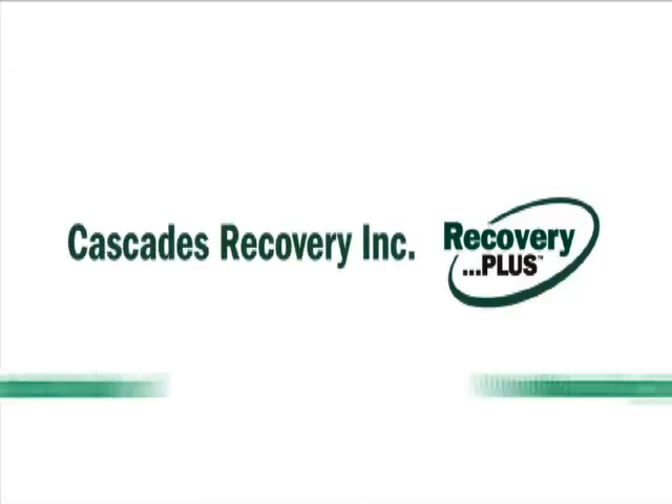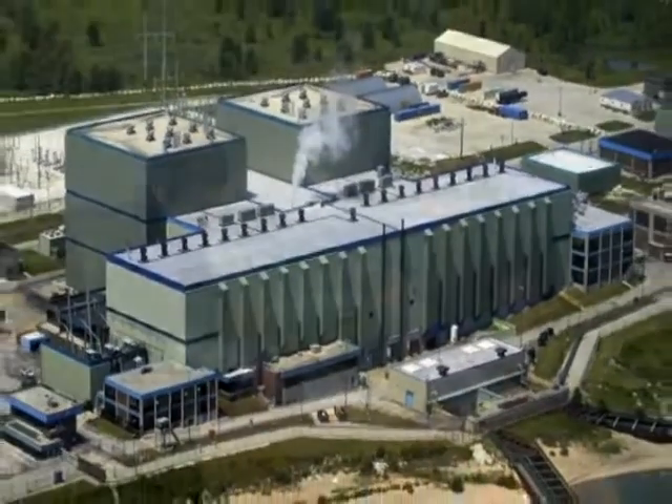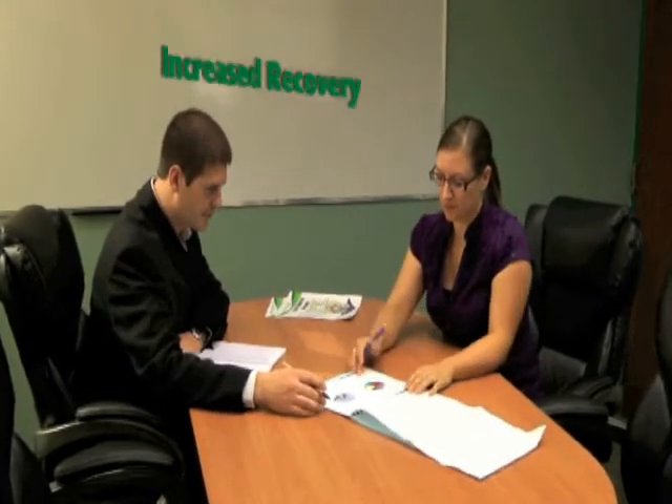This is Cascades Recovery Incorporated Recovery Plus Program for the industrial and manufacturing sector. We begin with a customer consultation meeting to identify collection and storage process efficiencies and target opportunities for cost savings, increased recovery and diversion.